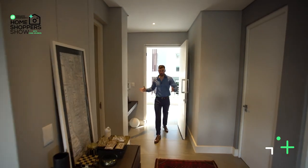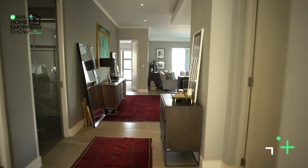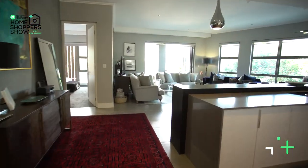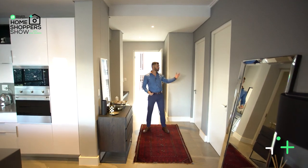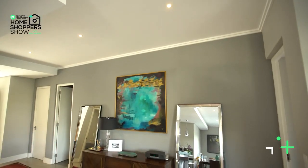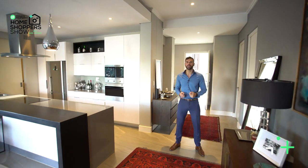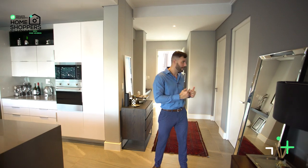Coming through the front door, we find ourselves in an entryway and we're given two options: we can turn left or turn right. The right-hand side is one of these incredible suites, but to the left-hand side is currently a bedroom being used as an office. Let's take a turn around that office, take a look at all the space as well as the ensuite bathroom, and then come out and see what the rest of this home has to offer.